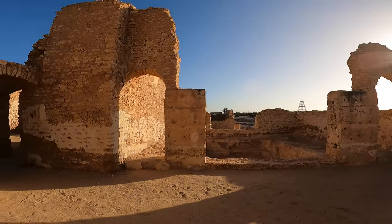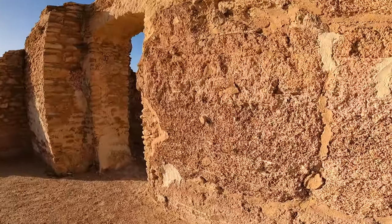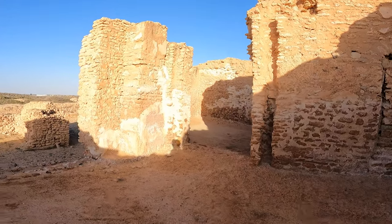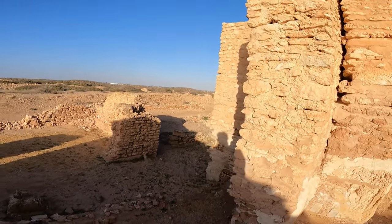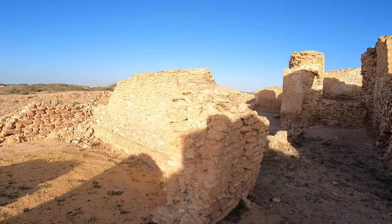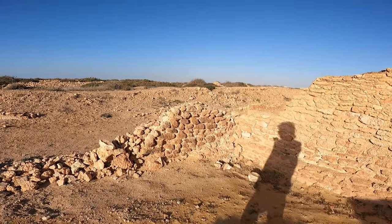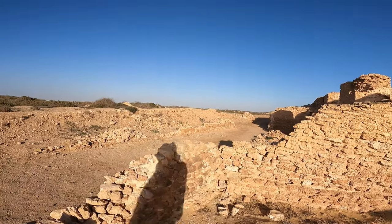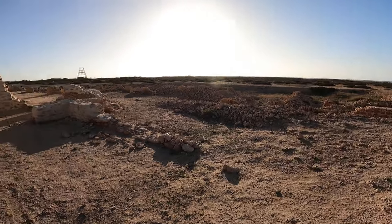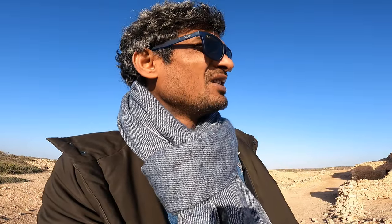It's a very old one, as you can see. So if you come to Sfax, do visit this archaeological site — Tina. It's not as large as other archaeological sites in Tunisia like Maktar or Dougga, but having visited so many archaeological sites all around Tunisia, I find this site interesting to explore.